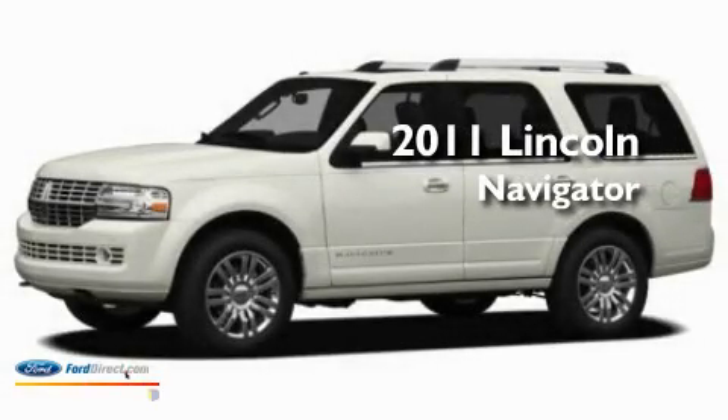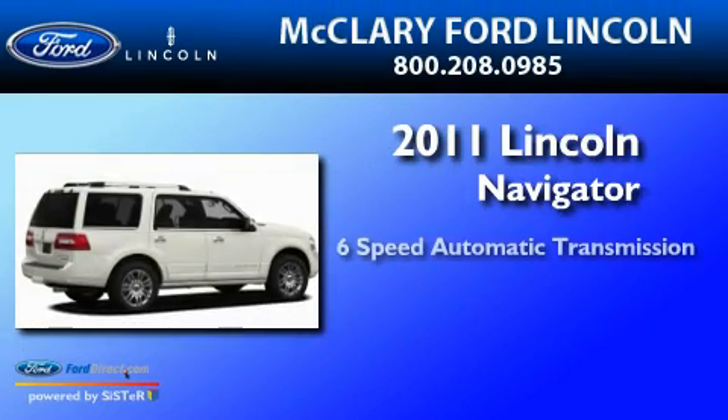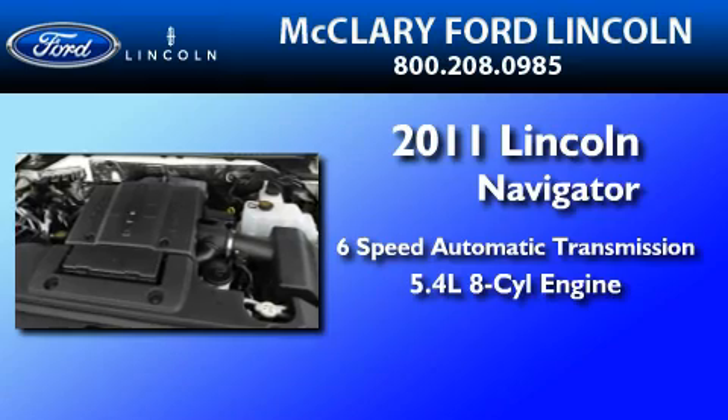This is a brand new 2011 Lincoln Navigator. This SUV has a 6-speed automatic transmission and a 5.4-liter V8.